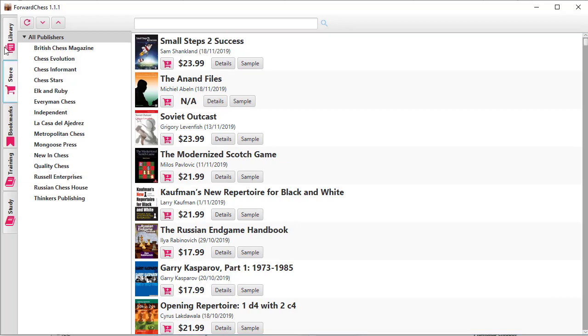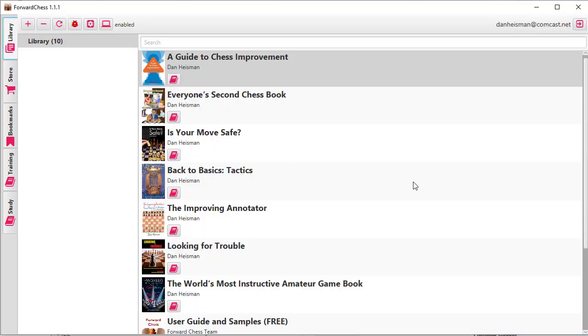We're going to go into the library. The library contains books that I have, and you can see here that the first seven books in my library are all books that I was the author of. I have 12 books that I've written and seven of the twelve are available right here on Forward Chess.